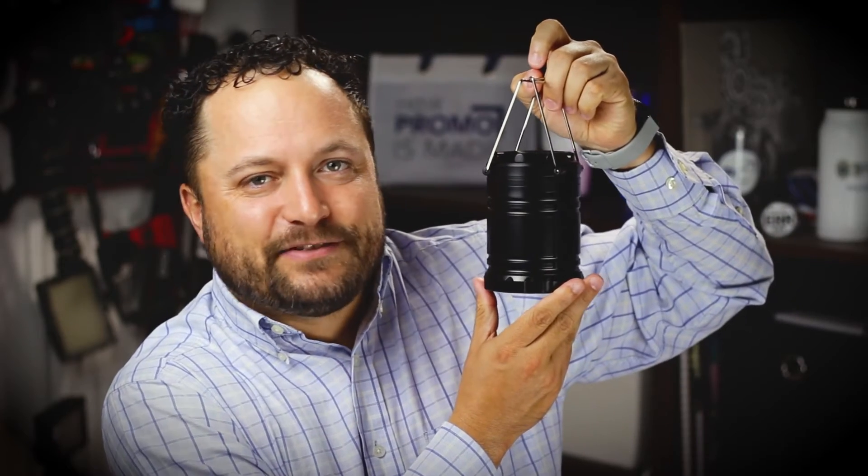Thanks for watching our quick little video on the camping COB Lantern from TechWeld. Make sure you go to promocorner.com so you can find some products that you or your customer can use every day. Did you guys like the lighting trick with the light out and on? It's kind of creepy though, wasn't it?